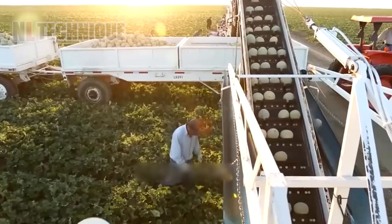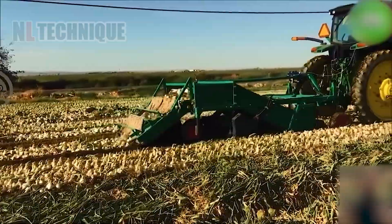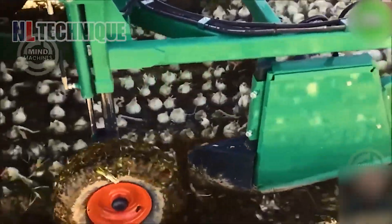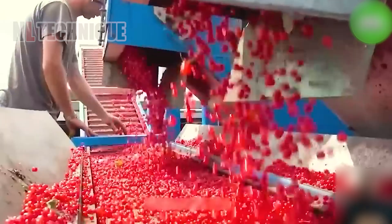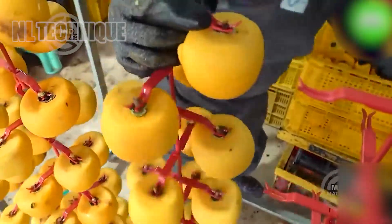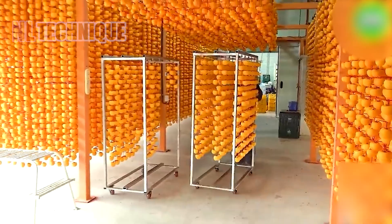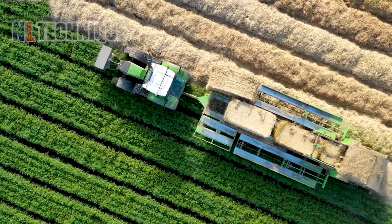Step right into the extraordinary world of Nalak Technique. Get ready to have your socks knocked off by a futuristic innovation that's about to shake up the farming game. You're about to embark on a rollercoaster ride through a realm of next-level agricultural machines — the most amazing farming technology revolution ever.